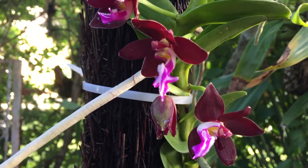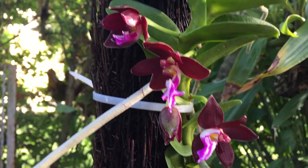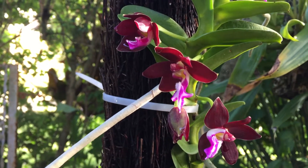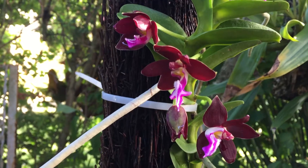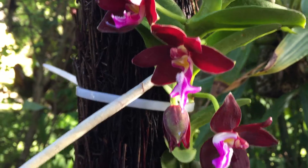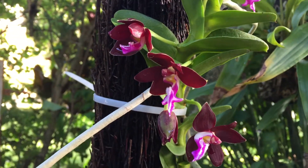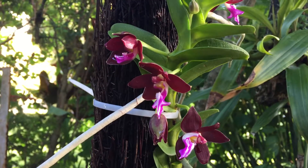Beautiful plant. Easy to grow and it rewards you with these very beautiful blooms that are like dark red. The leaves have kind of a magenta color. Lovely orchid.